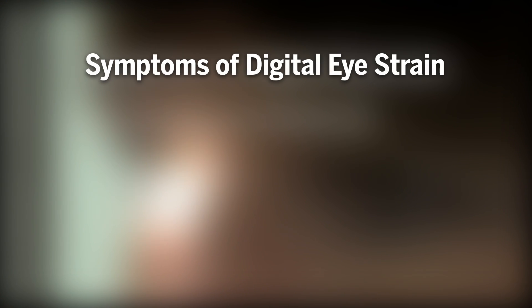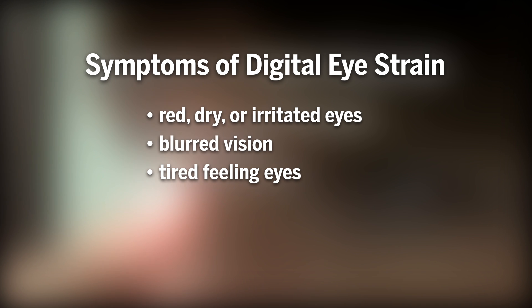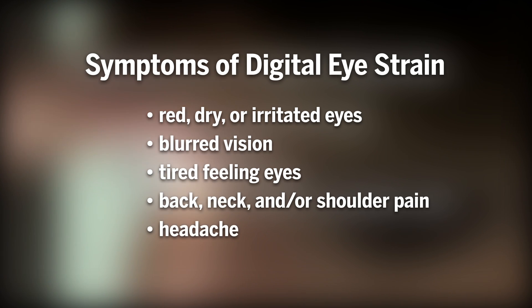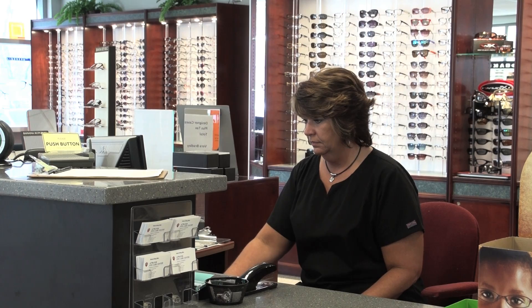70% of adults in the US report having symptoms of eye strain after screen use. If you notice you have red, irritated, dry eyes, blurry vision, or a headache, you could be experiencing digital eye strain.